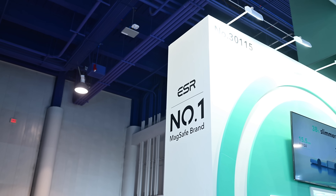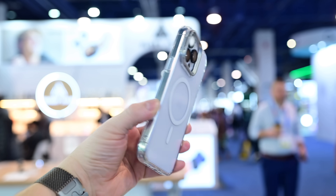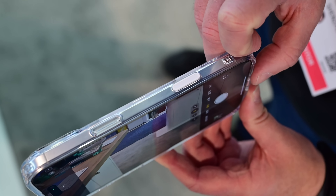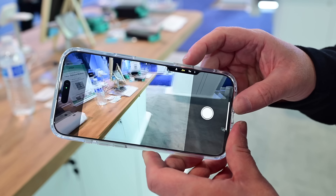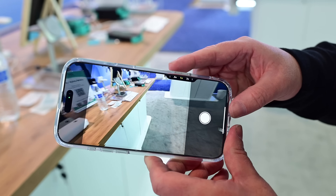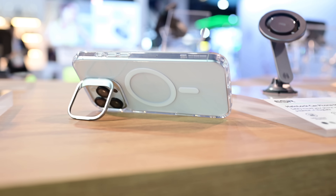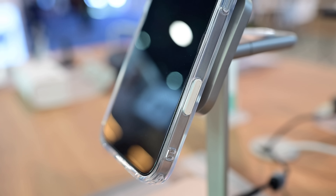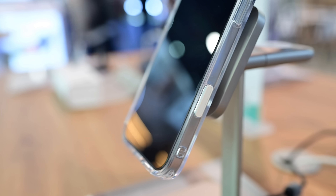Earlier this year at CES, I stopped by our sponsor's booth — ESR — which had a great bunch of new products on display. Starting off with an updated version of their popular cases. These new ones have glass covering over the camera control — super smooth and reactive, giving you the same feeling as not using a case at all. My favorite version has a stash stand built into the camera ring. They've updated these in both the hybrid and classic cases.